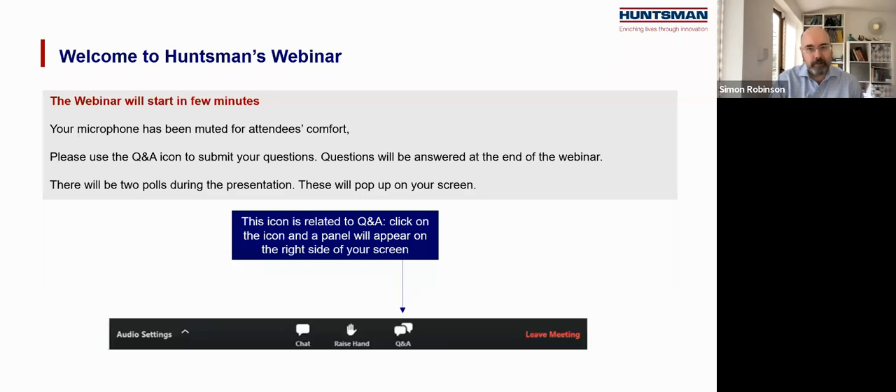Before we get started there's a little housekeeping to get out of the way. You can listen to this webinar either using your computer audio or on a dial-in connection. If you want to dial in, please check the confirmation email you received for details. We will be taking questions during the course of this webinar. Please use the questions button at the bottom of the screen — it looks like a pair of speech bubbles — type in your question, and keep questions short and to the point. We'll be taking questions at the end of the session.